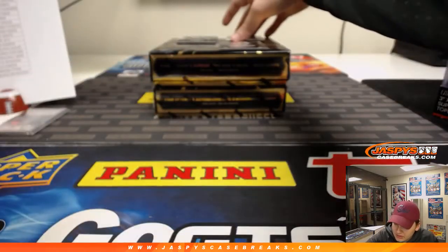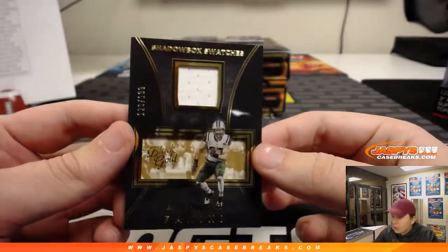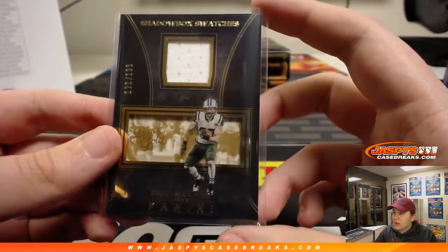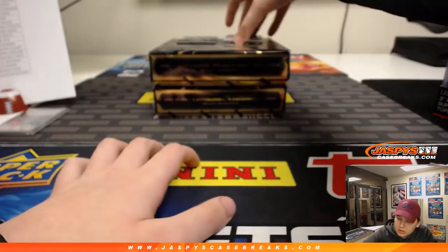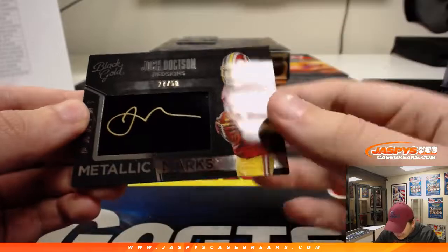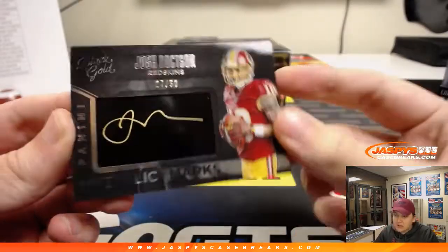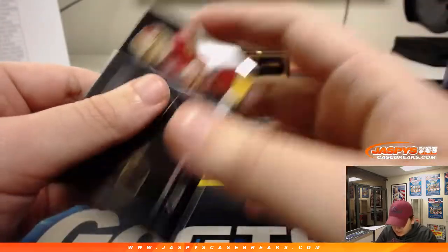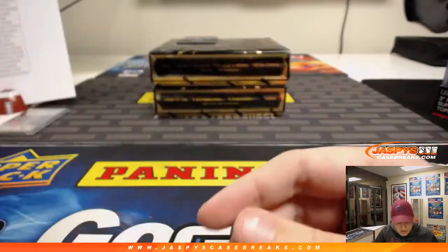We have an Eric Decker, 120 out of 199 for the J-E-T-S Jets — Ryan S., there you go. We have another Doxson — Metallic Marks, 27 out of 50. Nice gold ink on that piece of metal there for the Redskins and Patrick Kay.